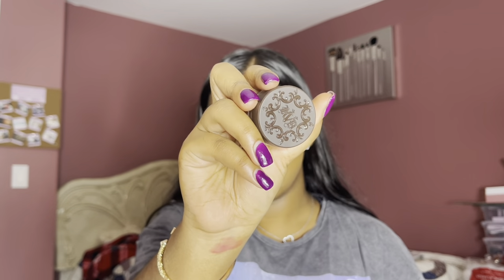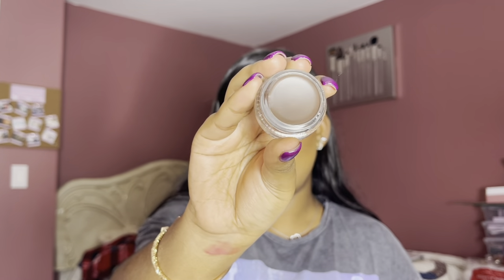Next, I got the Kat Von D 24 Hour Super Brow Longwear Pomade. I've been loving pomades when doing my brows — I don't really like brow pencils. I like to have a lot of control over how much product goes on the brush. I got it in the shade Dark Brown. This had so many raving reviews so I have high hopes. Coming to a tutorial near you.